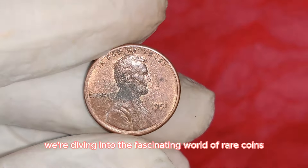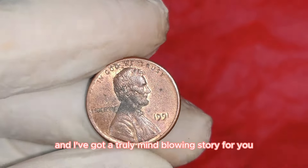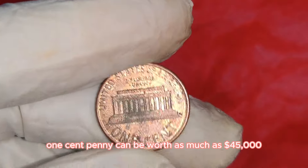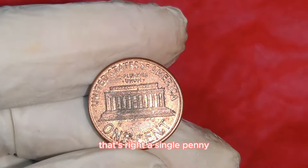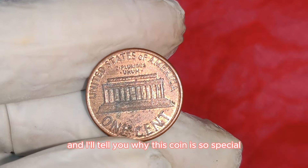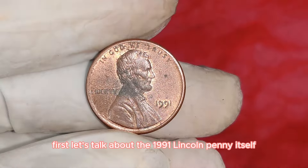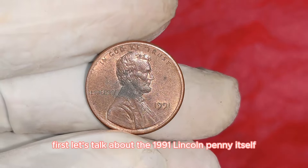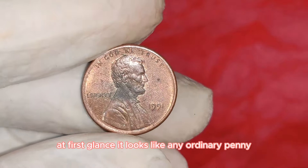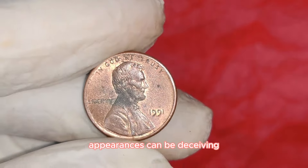Did you know that a 1991 Lincoln one-cent penny can be worth as much as $45,000? A single penny. The 1991 Lincoln penny might look like any ordinary penny at first glance, but as we know in the coin collecting world, appearances can be deceiving.